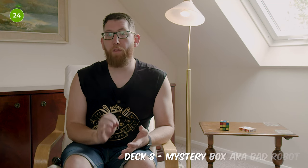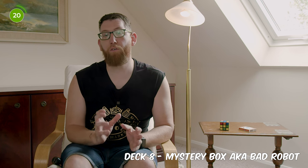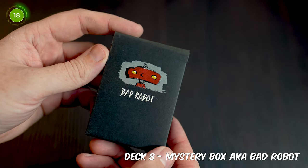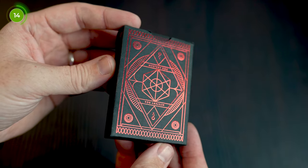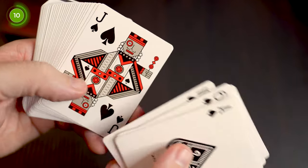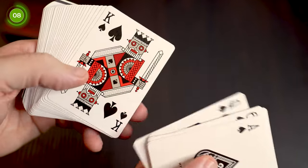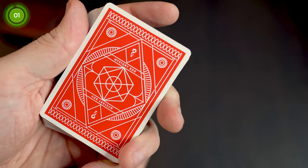In at number eight is the deck from the thumbnail — it's the JJ Abrams Bad Robot and Theory11 Mystery Box playing cards. Bad Robot is a JJ Abrams film production company and has made some great things such as Cloverfield and Super 8. This was originally marketed as a mystery box playing card deck and was designed and developed as a monument to mystery, coming wrapped up to help create the endless wonder of what was actually inside the wrapping. The Bad Robot deck was that deck.